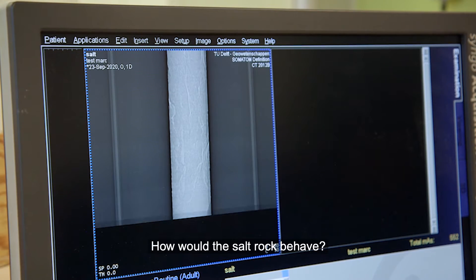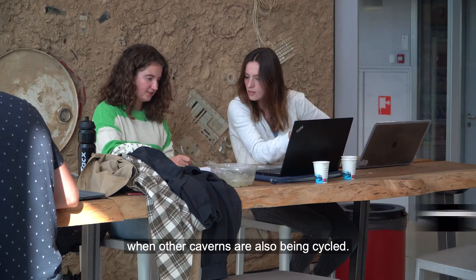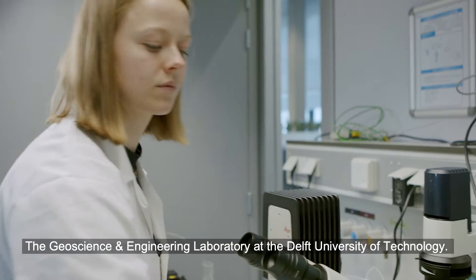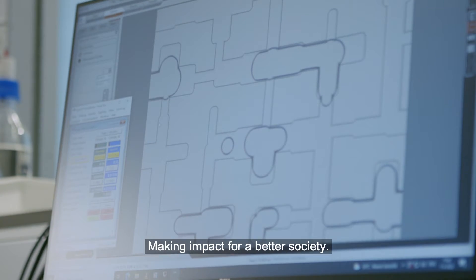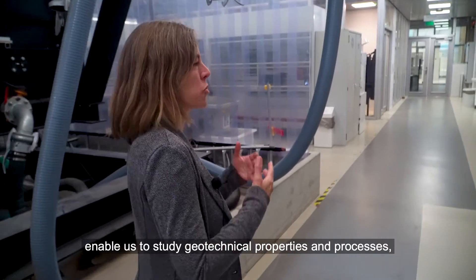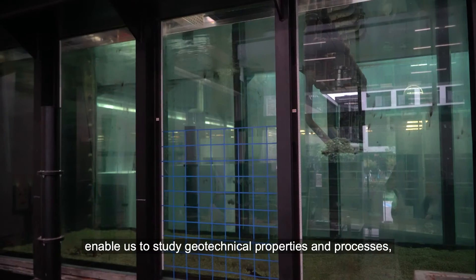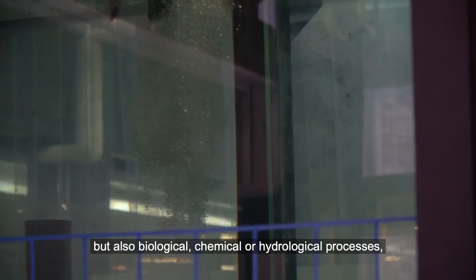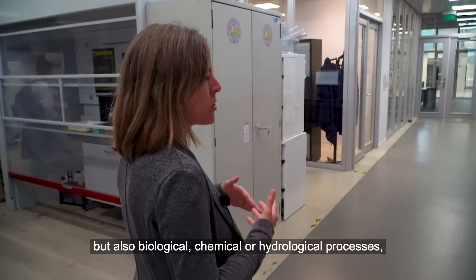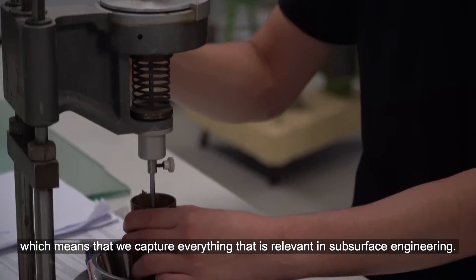How would the salt rock behave — not only the individual piece, but also the entire system when other caverns are also being cycled? The Geoscience and Engineering Laboratory at Delft University of Technology is making impact for a better society. The facilities at the geolab enable researchers to study geotechnical properties and processes, but also biological, chemical, and hydrological processes, capturing everything relevant in subsurface engineering.